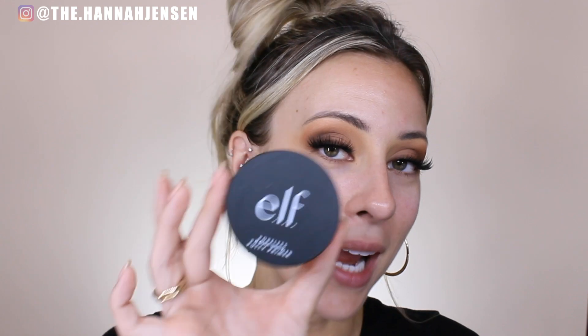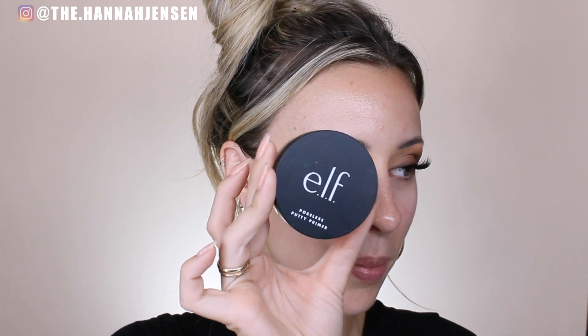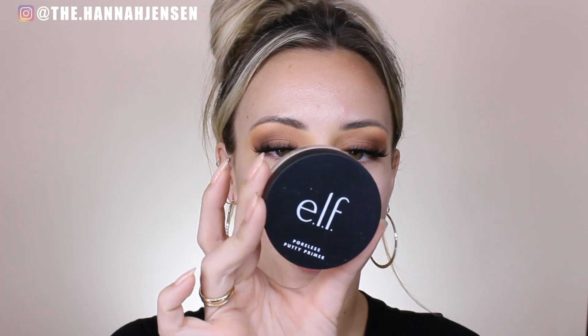I'm so excited for this — I've been wanting to try this product for a long time. For primer, I'm going to be using this e.l.f. Poreless Putty Primer. I've been dying to try this; it was like $8 and my Target finally has it. I know you can buy it online but I prefer to buy makeup in the store. I finally have one of my own — never before been used. Super excited about this.